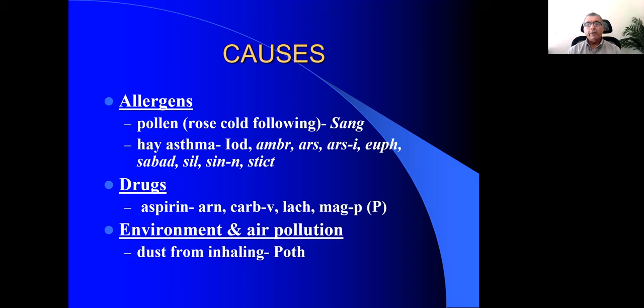Another important rubric is hay asthma, with remedies including Iodium, Ambrosia, Arsenicum, Arundo, Euphrasia, Sabadilla, Silica, Sinapis nigra, and Sticta. I don't have time to describe each remedy, but I'll pick up one or two important ones and move on to the next rubric.